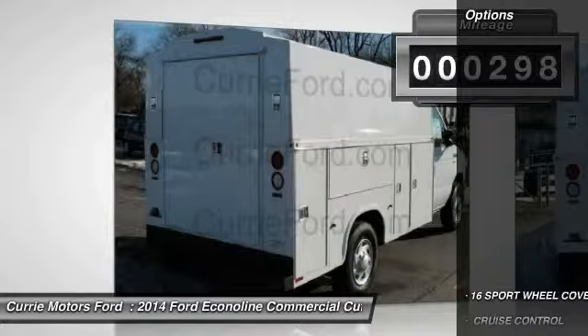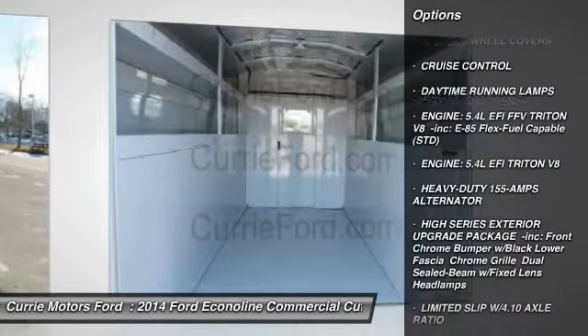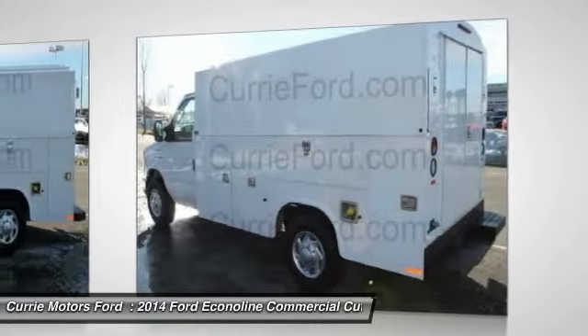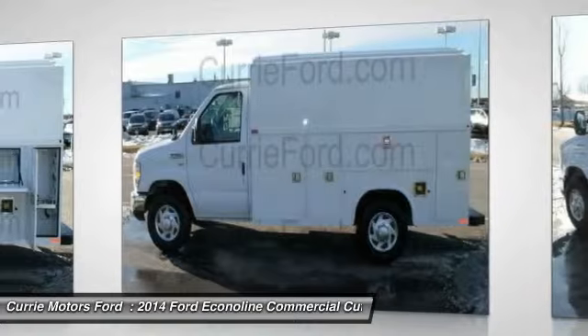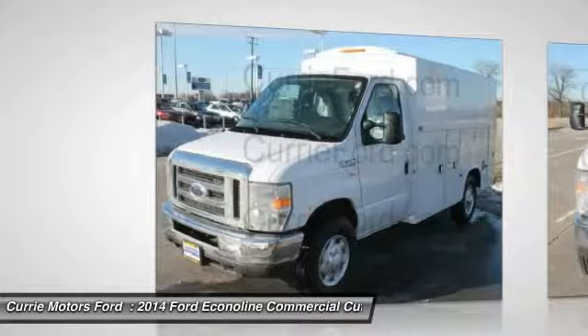Here are some of this vehicle's great options: anti-lock braking system, air conditioning, adjustable steering wheel, power steering, four-wheel disc brakes, cruise control, AM-FM stereo radio, bucket seats, daytime running lamps, remote keyless entry.